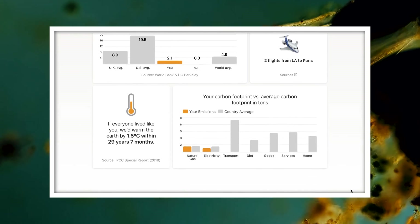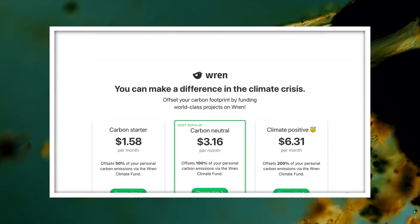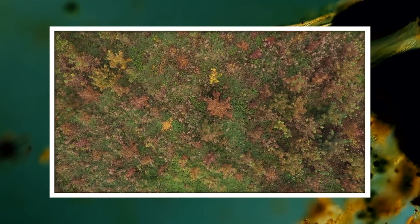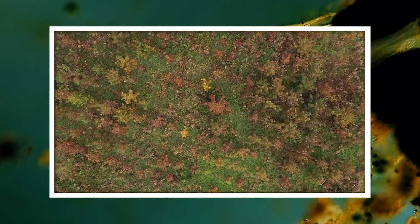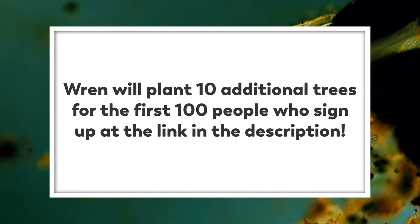You'll answer a few questions about your lifestyle, and they'll also show you ways that you can start reducing your carbon emissions. Of course, no one can reduce their footprint to zero, but using Wren you can help offset what you have left. Once you sign up, you'll receive updates from the tree planting, rainforest protection, and other projects you support. Also, we've partnered with Wren to plant 10 additional trees for the first 100 people who sign up using the link in our description.